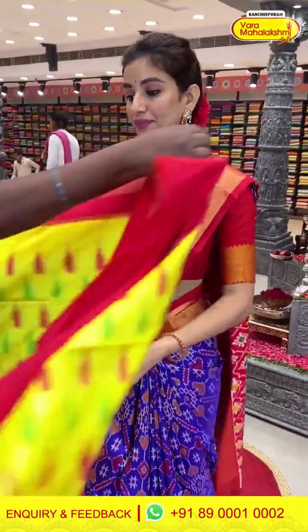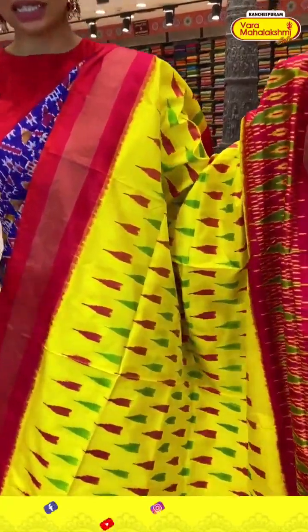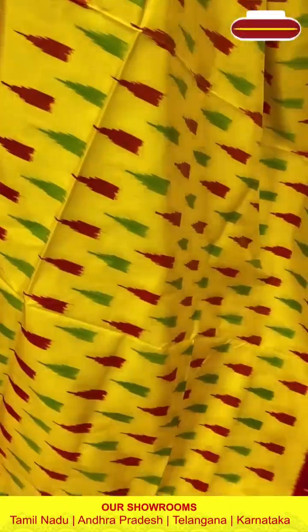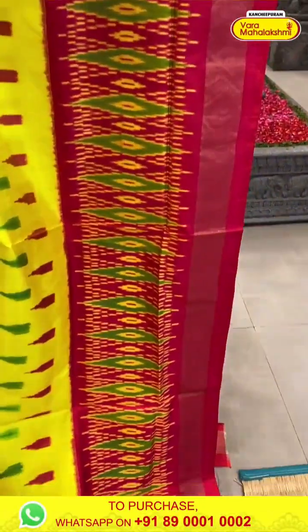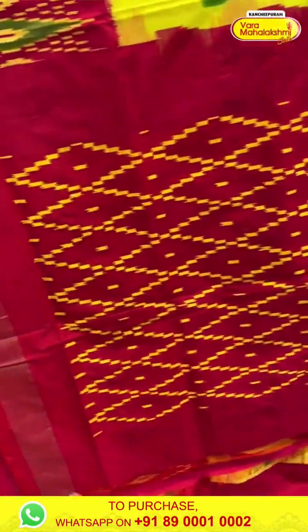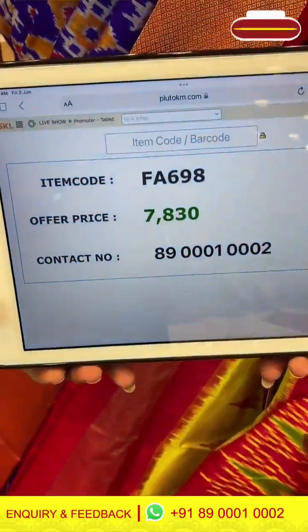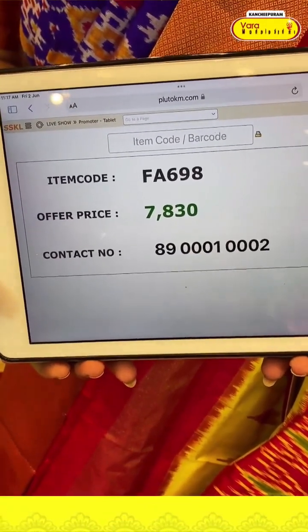Next saree — bright lime yellow color and red color light-weighted saree. With ikat design in green and red color. Red color ikat border. Ikat pallu and simple red color blouse. Code FA698 and the price is ₹7,830. Click a screenshot, ladies, and send to our number.